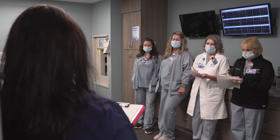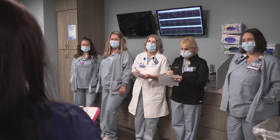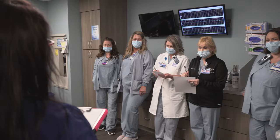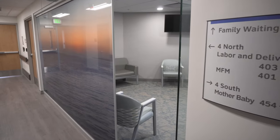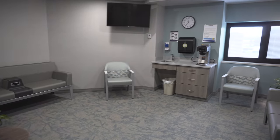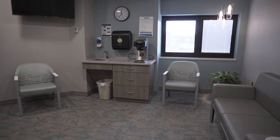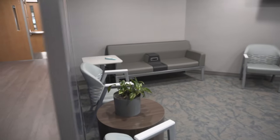The day you've been waiting for has finally arrived. You are ready to welcome your new baby and the Henry Ford Birthing Center team is ready to welcome you. We know your loved ones are excited and nervous for you and your new baby, and waiting is never easy.